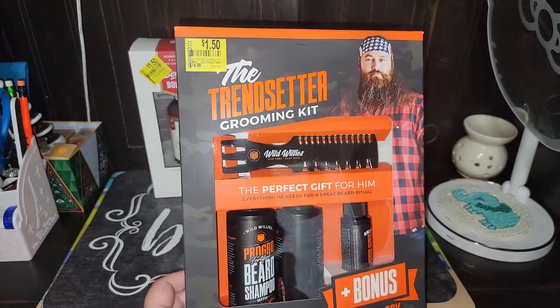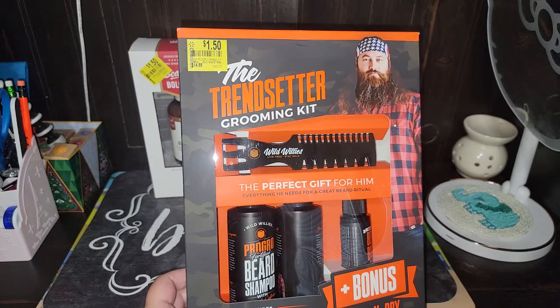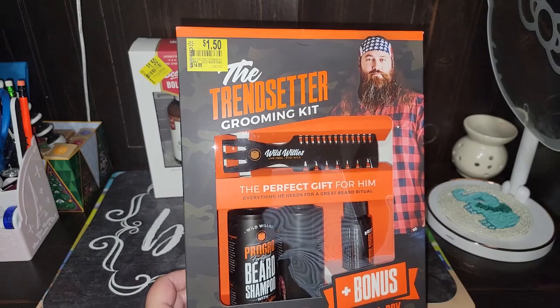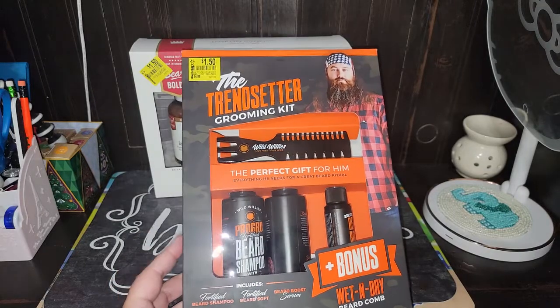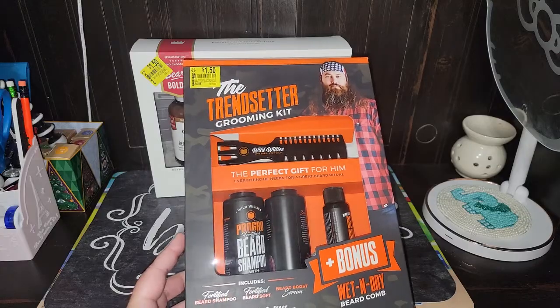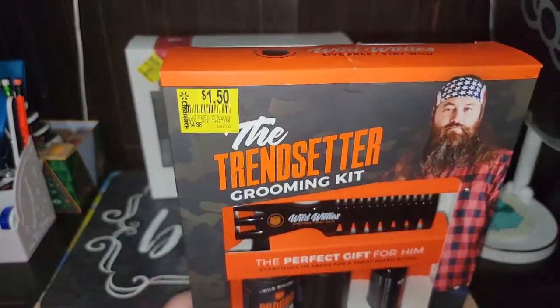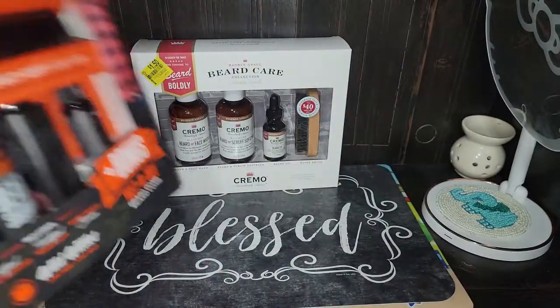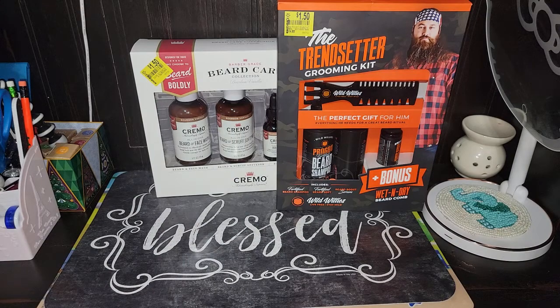We got 12 of them — that's what they had, so we bought them all out. We've already gifted two, so now we have 10 on hand. I plan on re-gifting these. I wish they had more of the Cremo brand, but hey, what are you going to do?